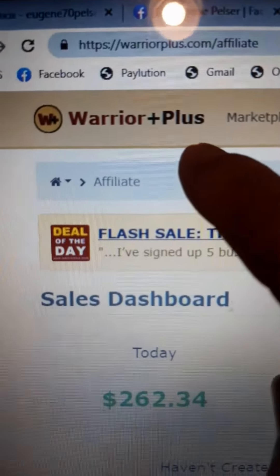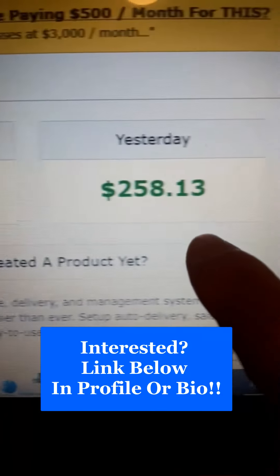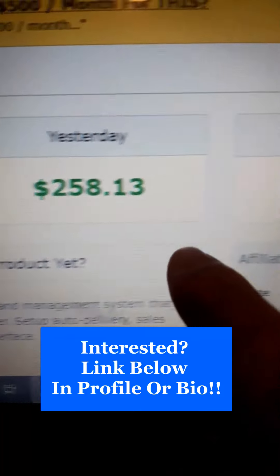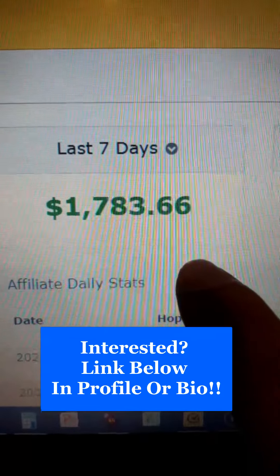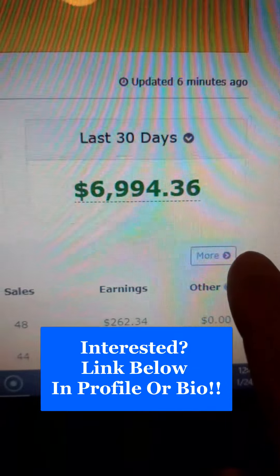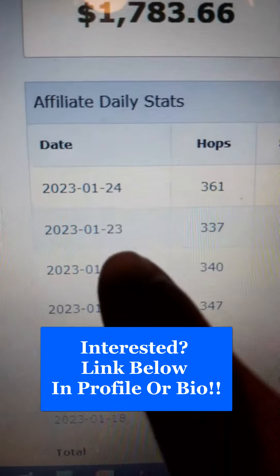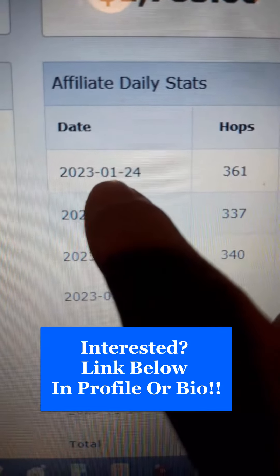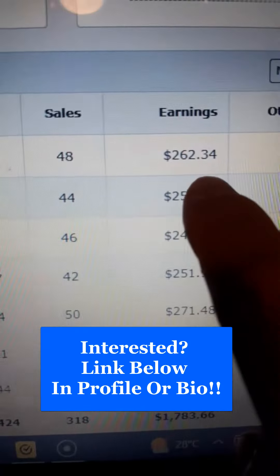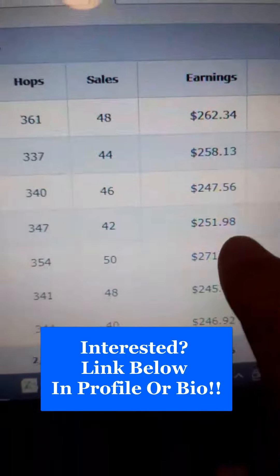So on a platform called Warrior Plus, you can see today I earned $262.34, yesterday $258.13, last seven days $1,783.66, and the last 30 days $6,994.36. If we have a look at my affiliate daily stats, you can see today, 24th of January 2023, $262.34, and my other earnings the previous days.